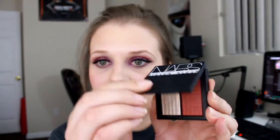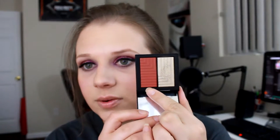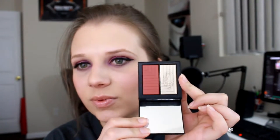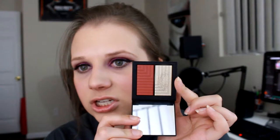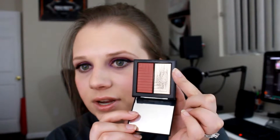Then I have NARS — it is the Stephen Klein edition. This one is in the shade Vengeful. I have this blush here which is very red and very deep, and then I have a highlight here which is very kind of a gold color. I think this might have been a Christmas edition because I got it on sale afterwards, but I'm not 100% sure. I really like both of these shades. I really like this highlight — it's very gold and very pretty.